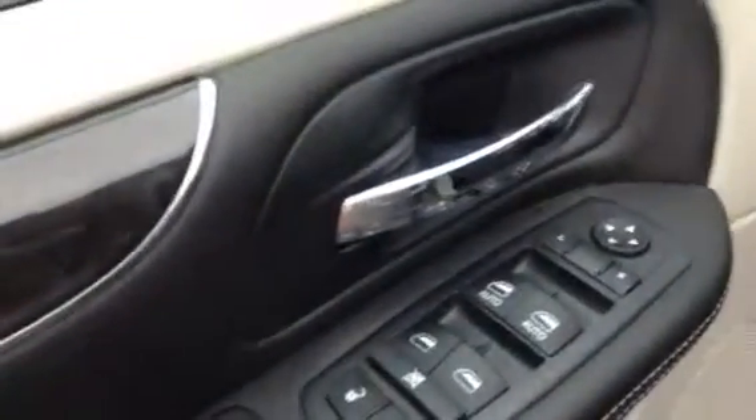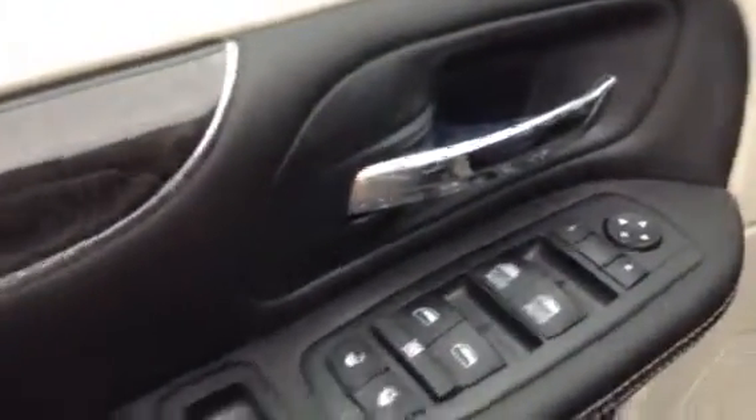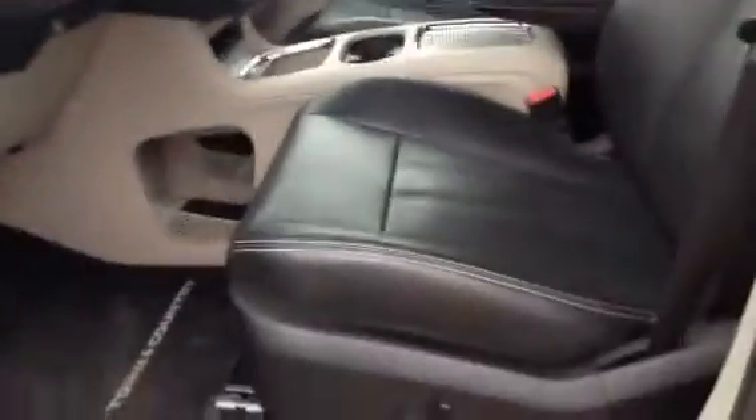If we come around to the inside of the vehicle, you'll see here you have all of your power options — your mirrors, windows, locks, as well as your back doors here. You have power adjustable seating and it is a leather interior.